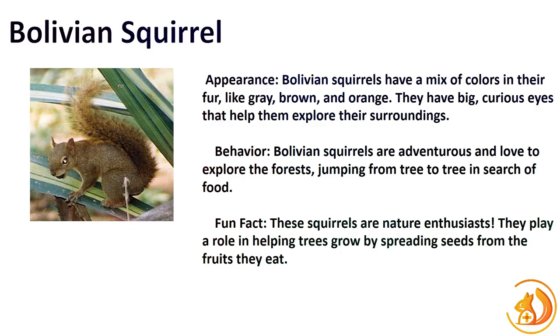Our journey now takes us to the lush forests of Bolivia, where the Bolivian Squirrel gracefully moves through the treetops. With their vivid appearance and curious demeanor, they're a sight to behold. Fun fact: Bolivian Squirrels are enthusiastic foragers, playing a crucial role in dispersing seeds and maintaining the forest ecosystem.